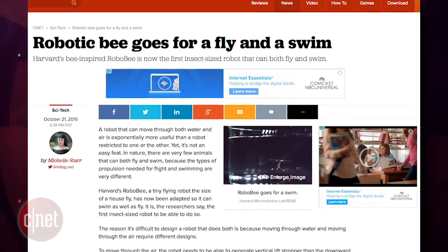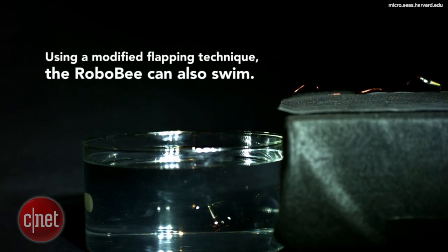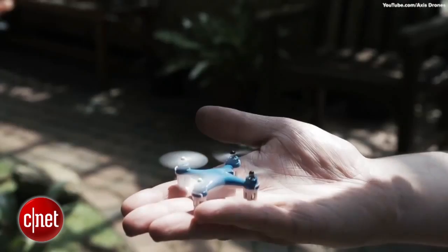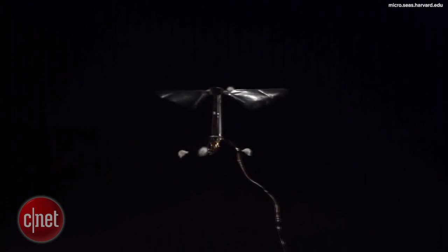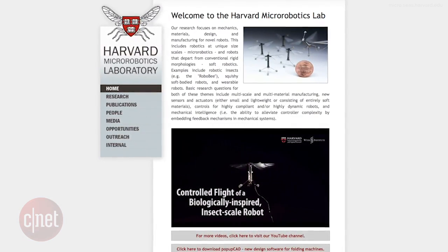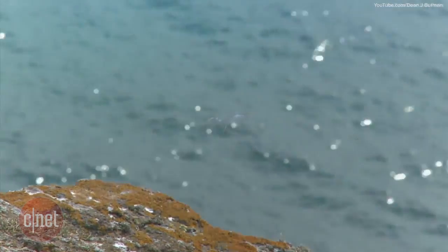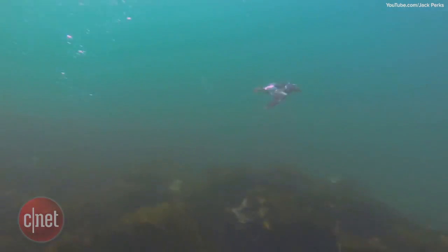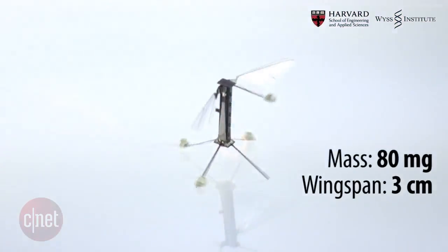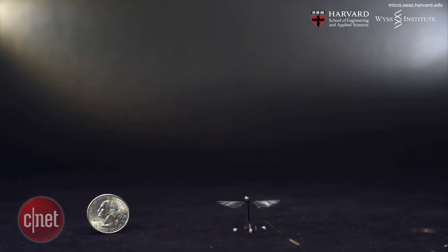Harvard is developing a tiny drone called the Robo-B that can both fly through the air like a bee and swim through water kind of like a jellyfish. We are now moving past quadcopters and larger drones and entering into the age of insect-sized drone robots. Engineers at Harvard's John A. Paulson School of Engineering and Applied Science Microbiotics Lab studied the flying and swimming habits of the puffin, a bird that flies and swims using its wings, and discovered a lot of similarities between flapping wings for flight and flapping fins for swimming. The Robo-B was outfitted with very fragile and thin wings and was programmed to flap its wings at a rate of 120 beats per second for flight.